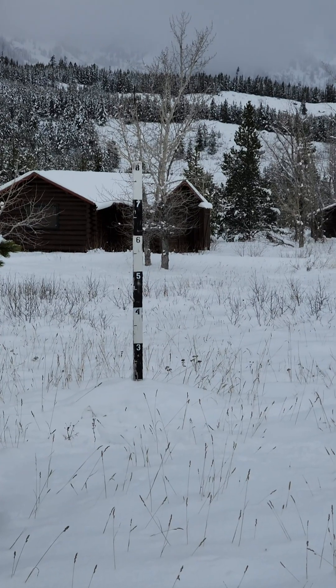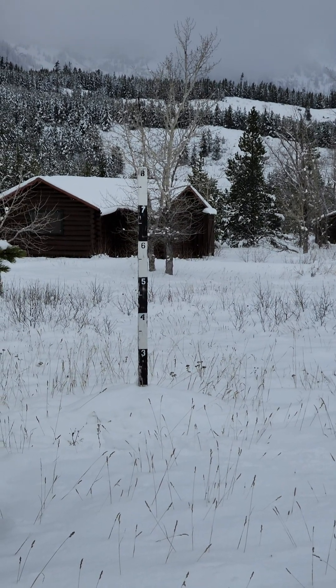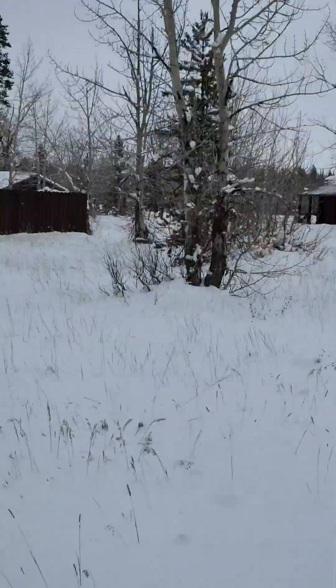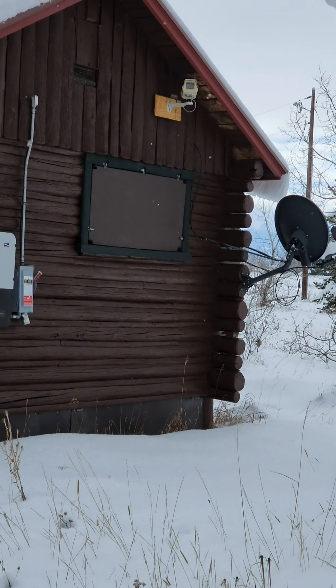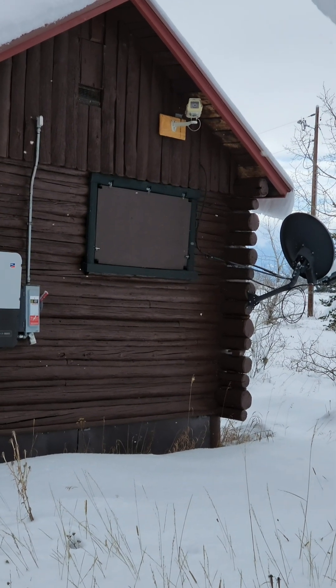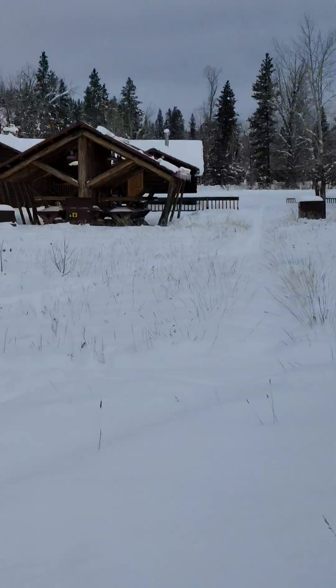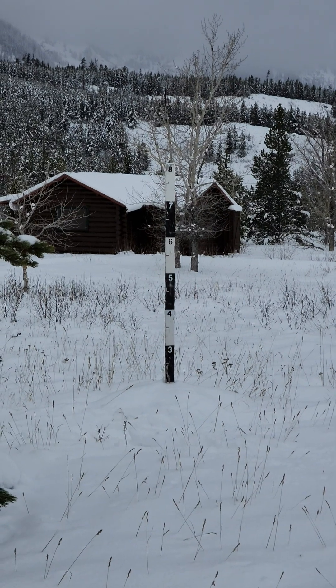Here in Teton National Park near the Climbers Ranch there's a snow measuring stake that's eight feet tall, and right back here we have a webcam pointing towards it. I'll give you a link down below, so as the winter progresses you can watch the snow pile up and enjoy winter from anywhere you are in the world.